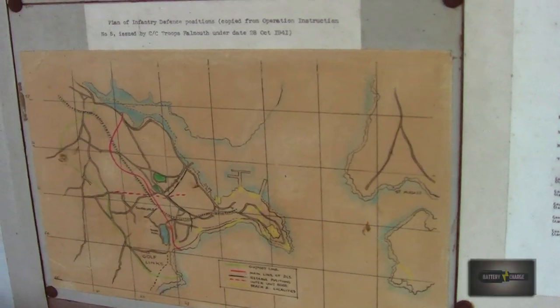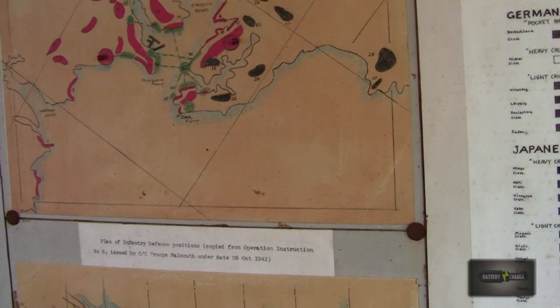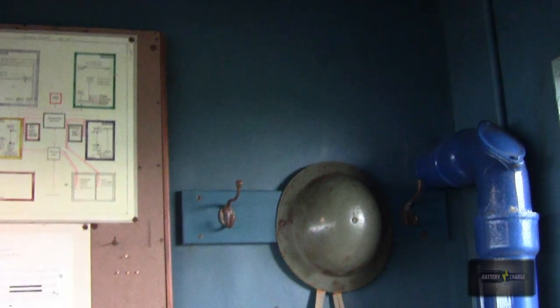The BOP would receive target information from Falmouth by command. That information was gathered from target spotters such as the batteries along the coast, or perhaps the RAF or the Royal Navy. And later in World War 2, radar would also have been used to spot targets.